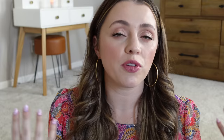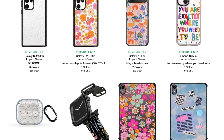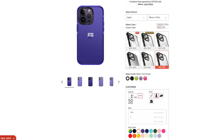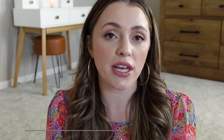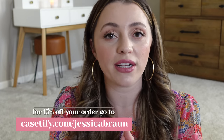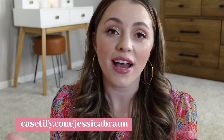Casetify's clear case is available for iPhone models 12, 13, and 14. I love how sleek and clean it looks. They have so many different options and prints — there is something for everyone. Plus you can customize some of their cases. If you want to get 15% off your Casetify order, you can go to Casetify.com/JessicaBraun. I'll put that right at the top of the description box. Thank you again Casetify for sponsoring this part of the video.